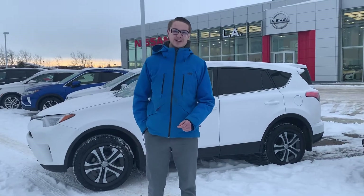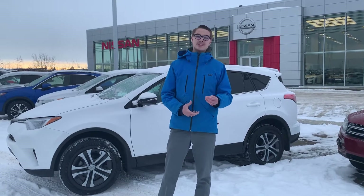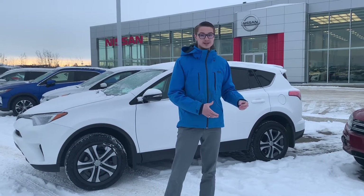Good morning, my friend. It's Colby down here at LA Nissan. I wanted to introduce myself and put a face to the name so you know exactly who you're working with down here at the dealership.